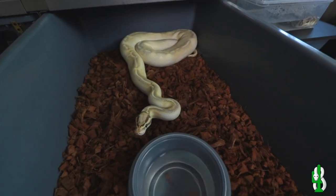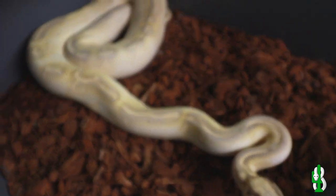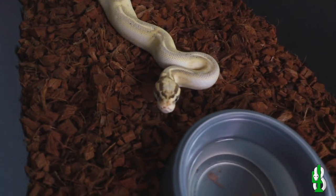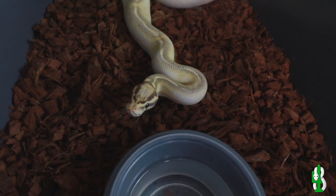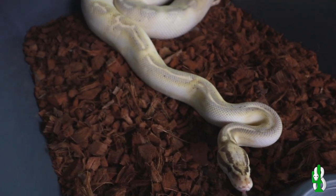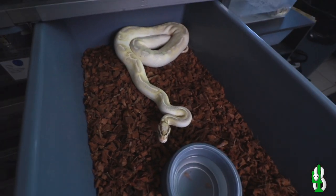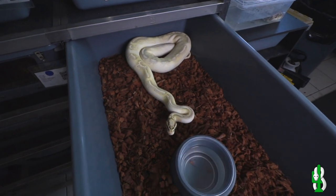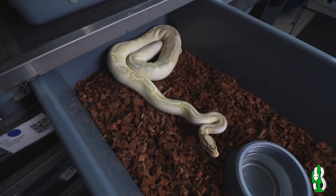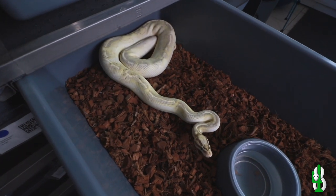Alright, so here's Mama. This is the Pastel Highway. She also is 100% het for pied, like we mentioned earlier. The crazy thing about her is that we picked her up from Justin over at JKR, and she was a 50% het for pied. Last year it just blew me away that we got her to hatch out some pieds — we got so lucky, it's crazy. And I have a pretty good feeling about this clutch we're about to cut.